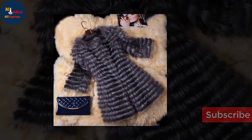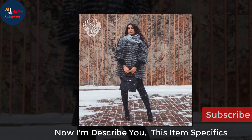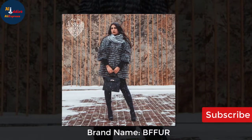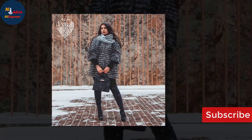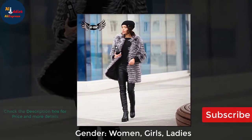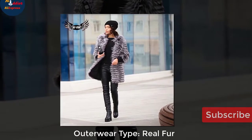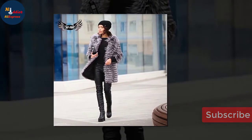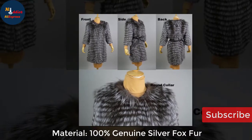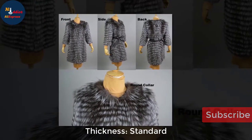This coat is made from farming animals' furs. Now I'll describe the item specifics: brand name fur, gender — women, girls, ladies. Outerwear type: real fur. Material: 100% genuine silver fox fur. Collar: own. Thickness: standard.